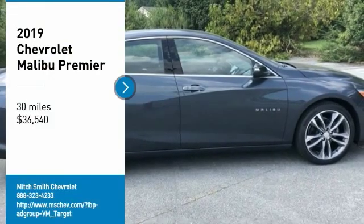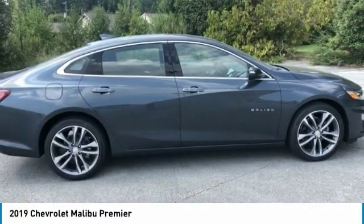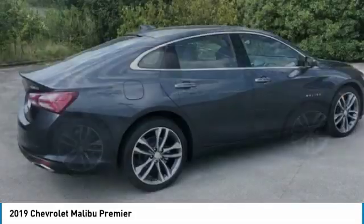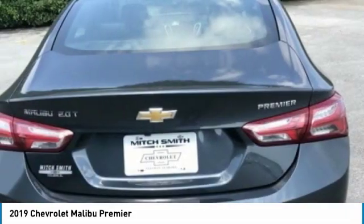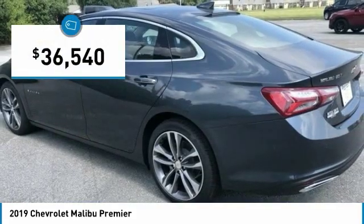Looking for the right vehicle? Check out the 2019 Malibu. A combination of performance and fuel economy, the Malibu is a great commuting car and is priced below $40,000.